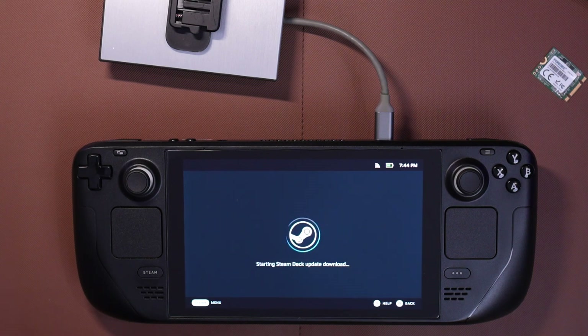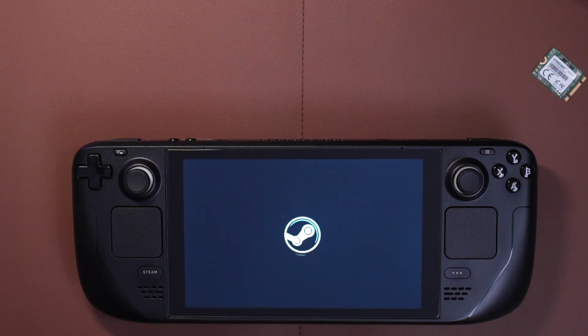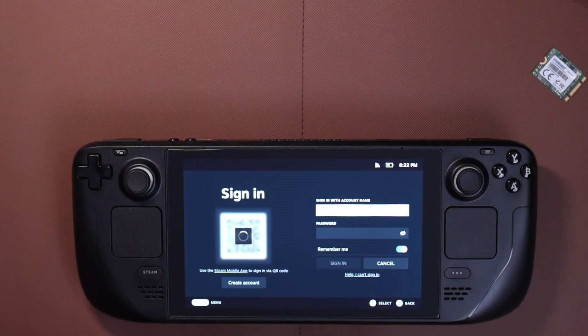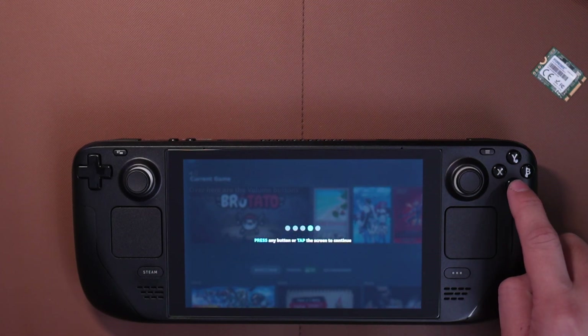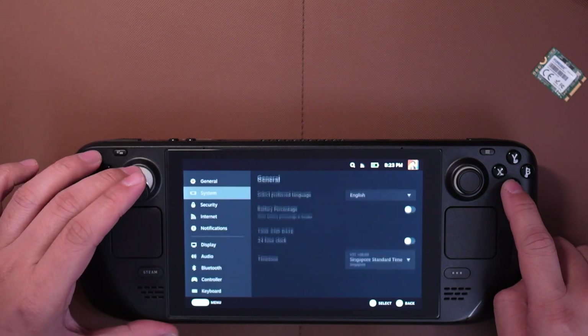Usually it takes about 10 minutes or so. And once it's done checking and installing, it will reboot. It says here: 'update complete, launching Steam.' It's now basically updating the SteamOS. Once na matapos yung boot-up sequence, you will now have access to the joystick, touchpad, and all the buttons. Just grab your phone — if you have the Steam application on your phone, just log in. You can also log in with your username and password. And just like that, you have upgraded your SSD by yourself, and you've also updated the OS.